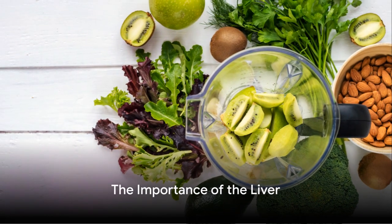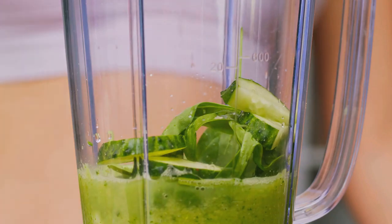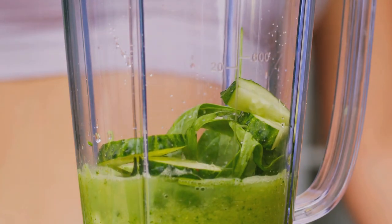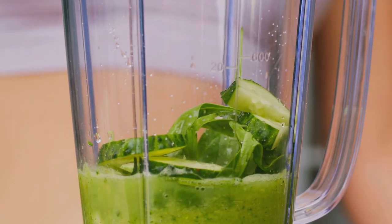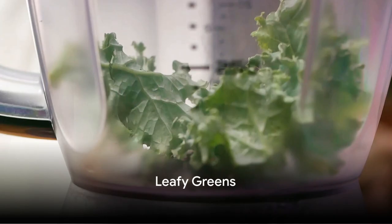From metabolizing nutrients to filtering out toxins, the liver is a true hero in maintaining our health. By incorporating specific foods into our diet, we can support and enhance its natural detox functions. Here are the 10 powerful foods that can aid in liver detoxification.